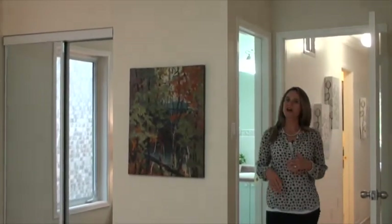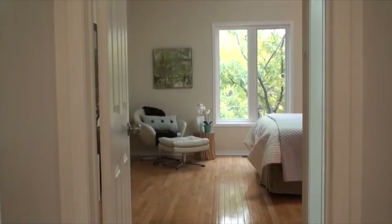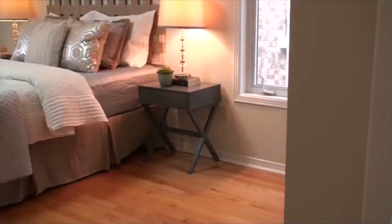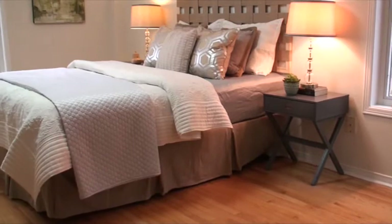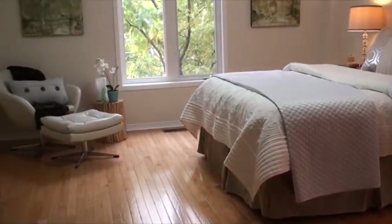Up here on the third floor we've got the master bedroom. It features hardwood floors, a three-piece ensuite bathroom, two separate closets both with mirrored doors, a west-facing window and a south-facing window, and it's spacious enough to accommodate all your furniture as well as a seating area.